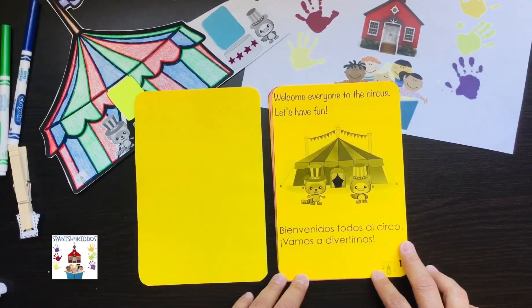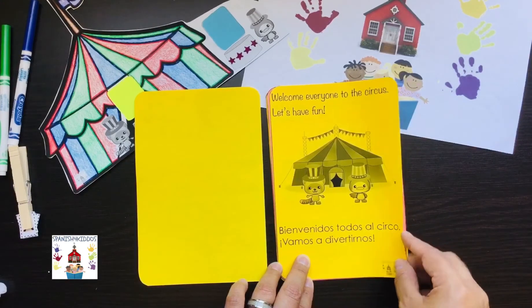Welcome everyone to the circus. Let's have fun. Bienvenidos todos al circo. Vamos a divertirnos.